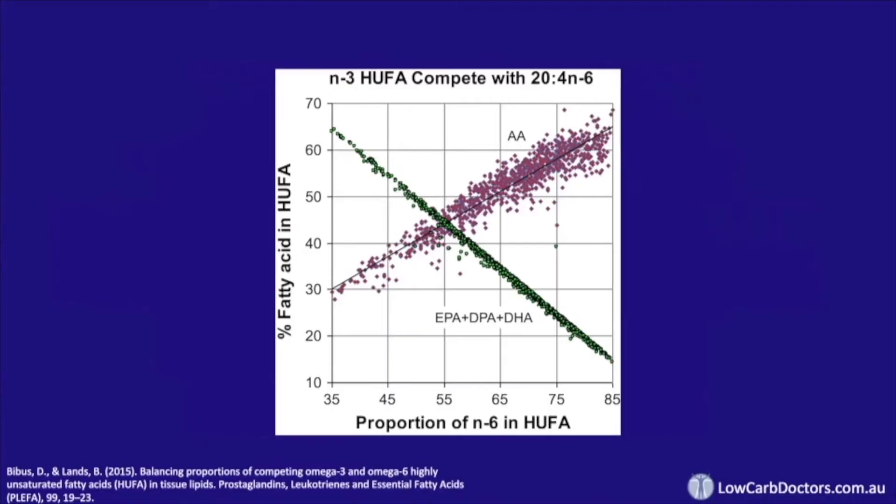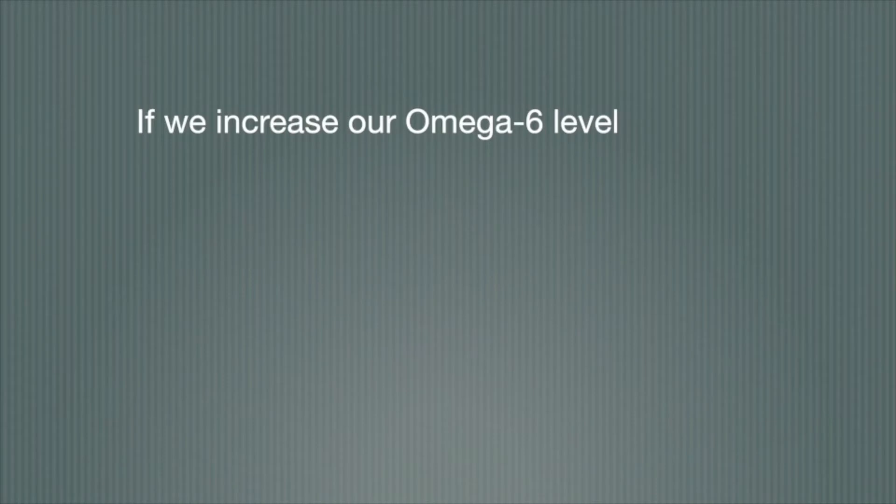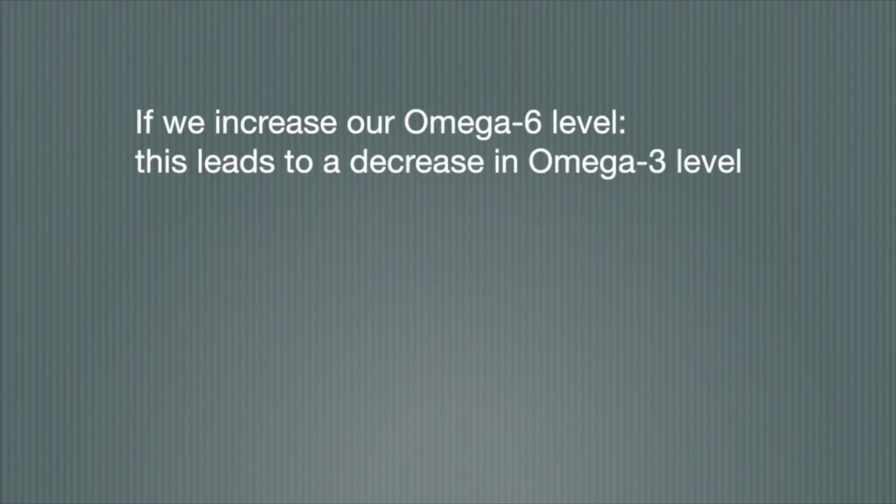If we increase our omega-6 level, this leads to a reduction in our omega-3 level. The relationship is inverse: increasing omega-6 leads to a decrease in omega-3.